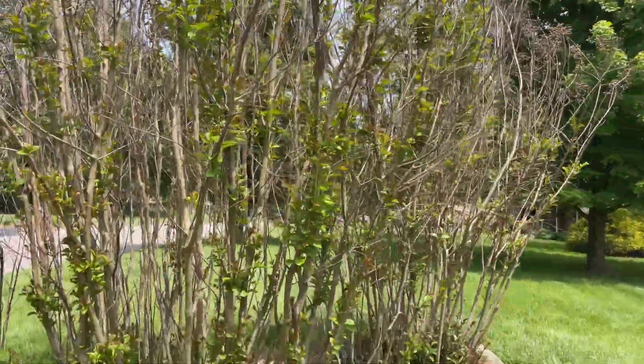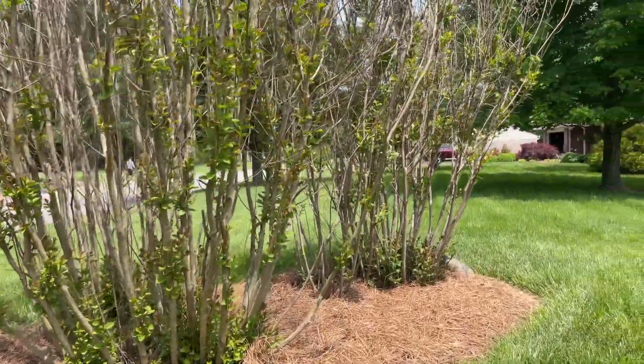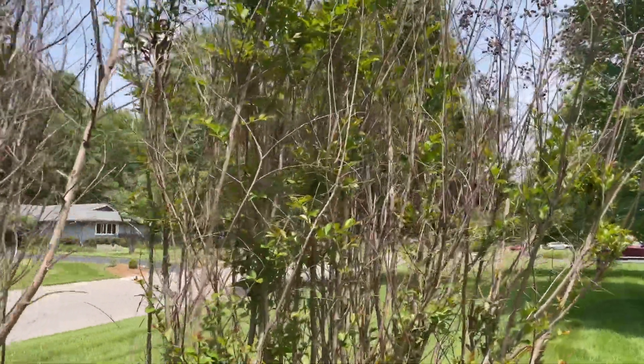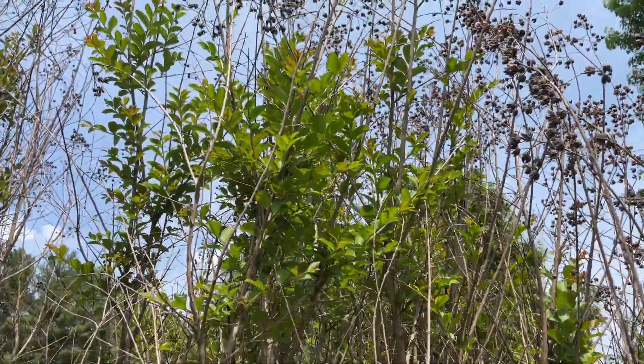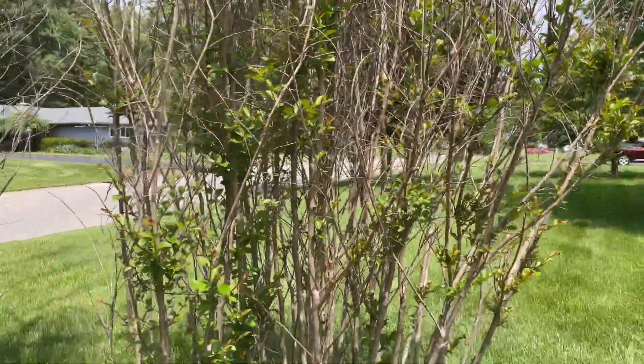There's like four main clumps here. I just wanted to highlight that crepe myrtles are coming back after a negative eight degree extreme winter low temperature — coming back on old wood and sending up new shoots as well.